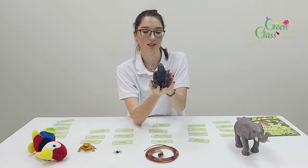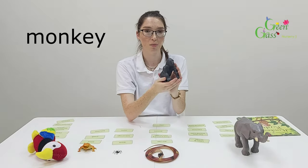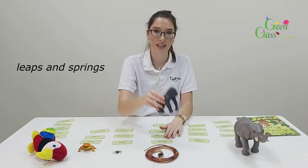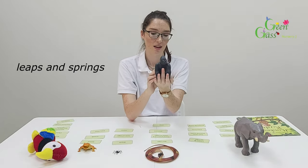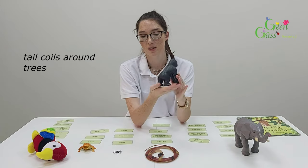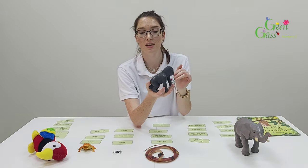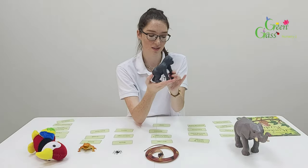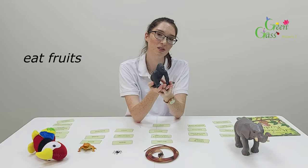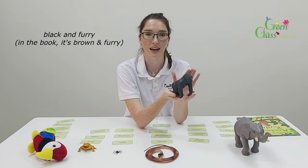Secondly, I've got a monkey. So the monkey in the jungle, it leaps and springs. Its tail coils around trees — this monkey has a very small tail, but in the jungle they have long tails to curl around the trees. Monkeys also like to eat fruit, and this monkey is black and furry.